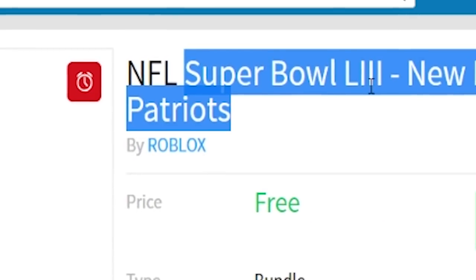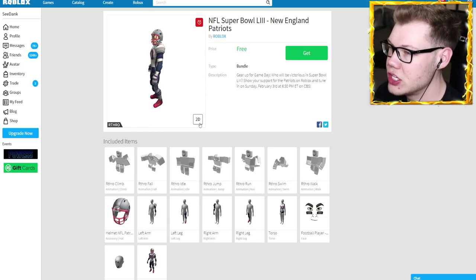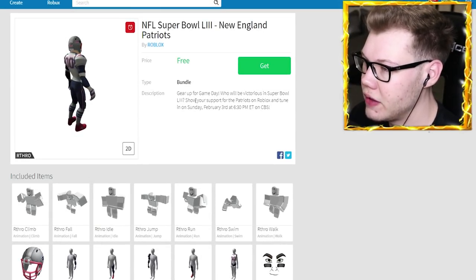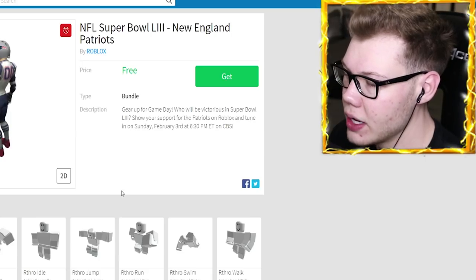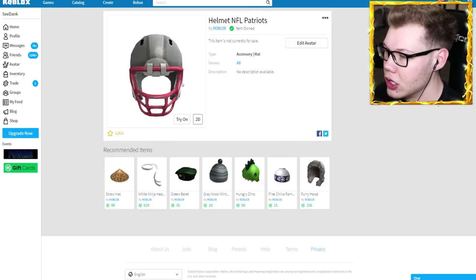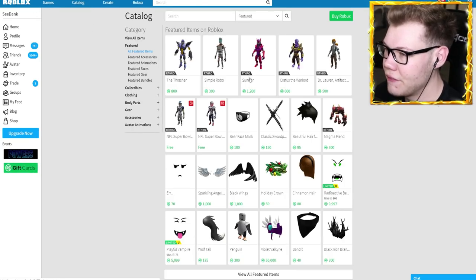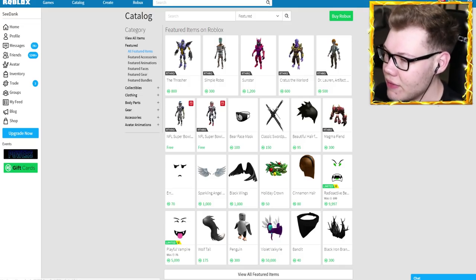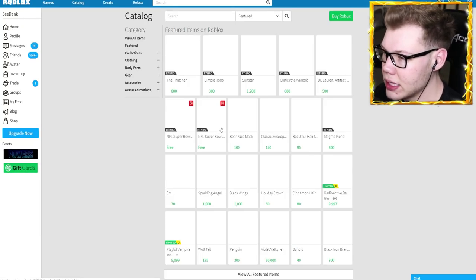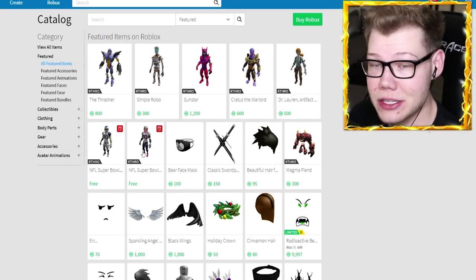Next arthro model: the NFL Super Bowl 53 New England Patriots. You can see the Pats — 'Gear up for game day, who will be victorious in the Super Bowl 53, show your support for the Patriots on Roblox.' We've bought both models. It's very cool — it comes with the official NFL helmet. And actually, they're free! I didn't even notice they were free.